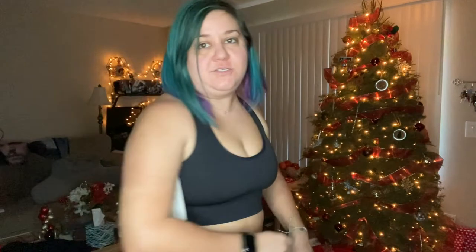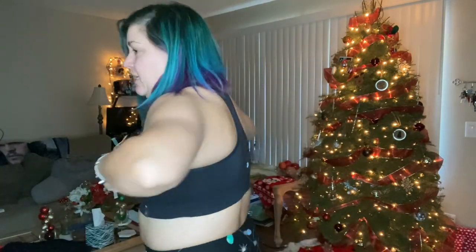Next piece — also from Target, also XL. It's just a plain black sports bra. It's a little tight; I think I might have to size up to 2X. Here's what the back looks like — it's keeping everything in, nothing's coming out, but to be more comfortable and actually be able to put it on by myself, I'll probably size up. You know a sports bra is way too tight when you put on the next one and it fits oh so nicely.